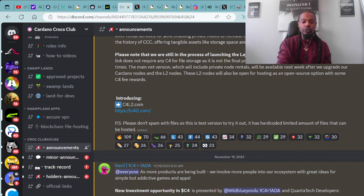Introducing C4L2.com. Please don't spam with files as this is a test version. It has a hard-coded limit on the amount of files that can be hosted.